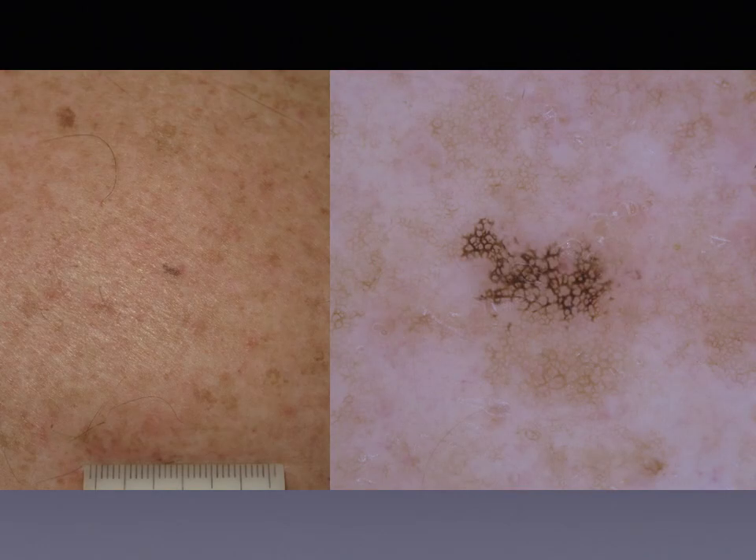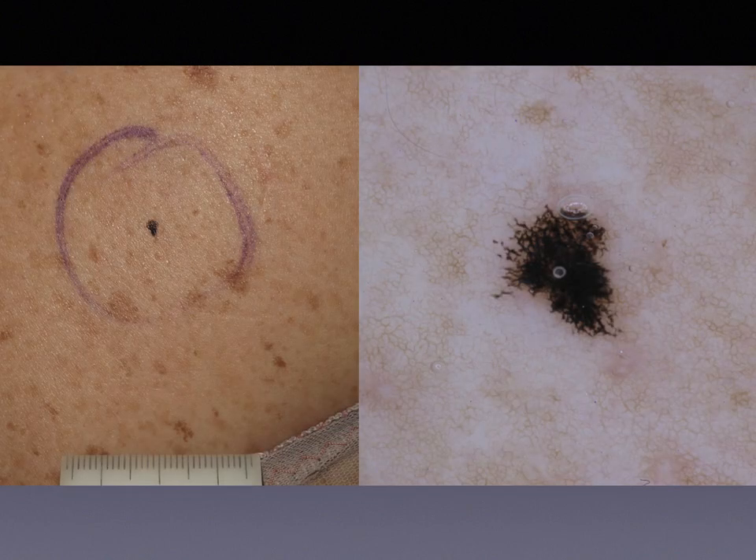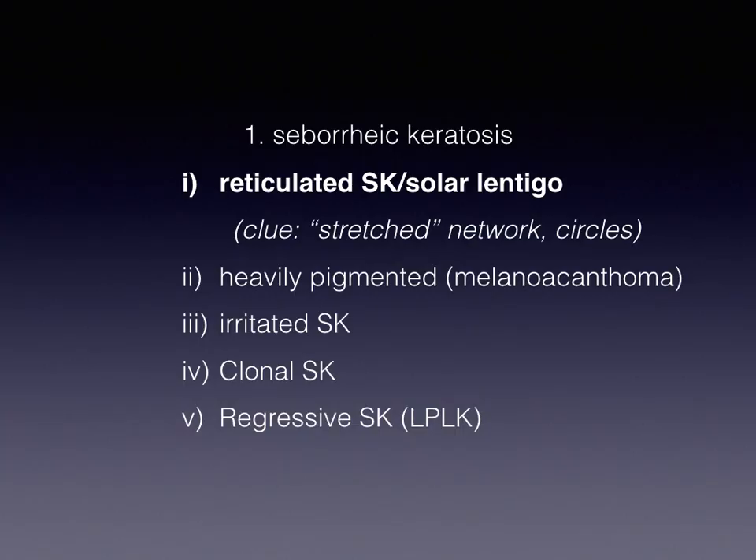A specific subtype of solar lentigo is the so-called ink spot lentigo, which is nothing more than a solar lentigo that is heavily pigmented. And, of course, the network is again abruptly cut at the border. Another example here of ink spot lentigo with the abrupt ending of the heavily pigmented network. So, the clue for reticulated SEK and solar lentigo is this so-called stretched network with large holes or even circles.